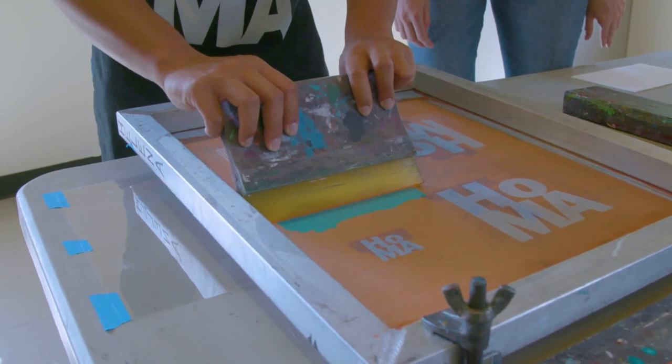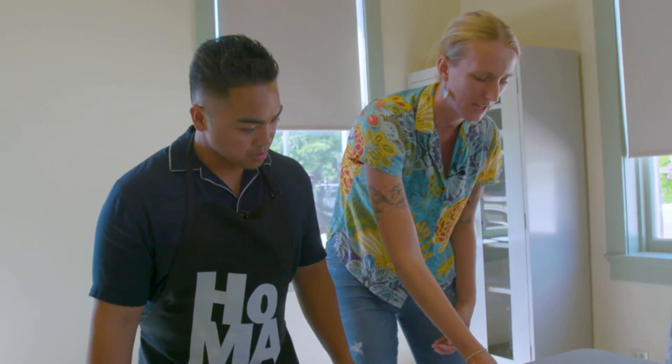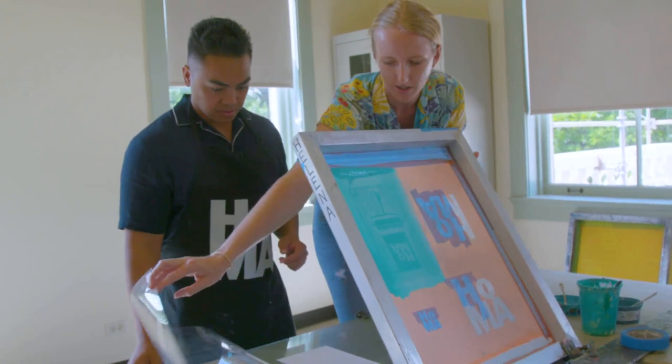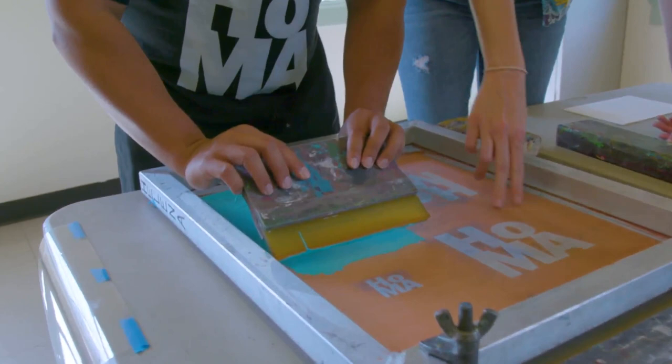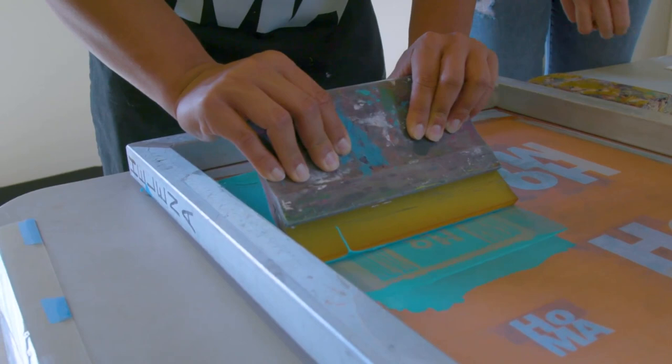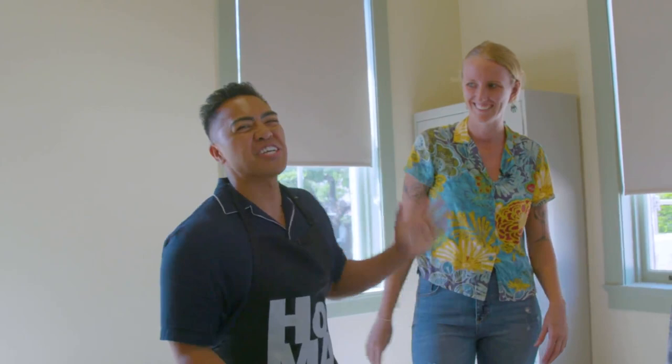Oh, I see it — yeah, perfect, look at you! Now go ahead and lift the screen up — I already put paper underneath for you so you can pull a print. This time you do want pressure. Make sure you feel the contact of the table underneath and pull all the way through. Oh, I see the vibes — perfect! And you're officially a printmaker!